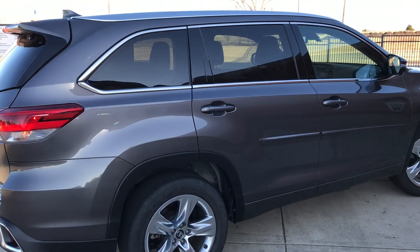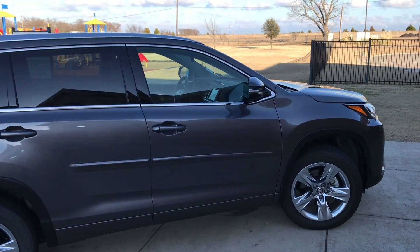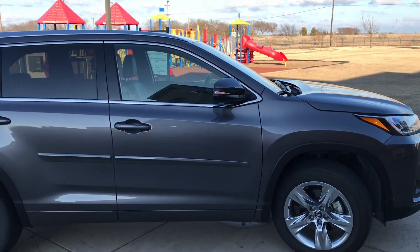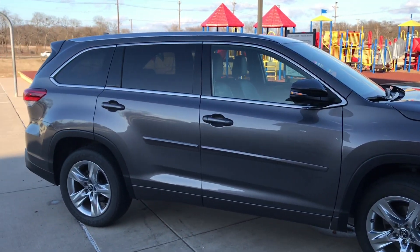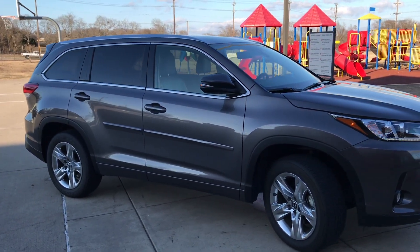All Toyota Highlanders come standard with their safety suite. That includes their dynamic radar cruise, pre-collision, and lane departure. It's very nice to see those features come standard on a vehicle like this. Toyota is all about safety and that's why they're making these standard.